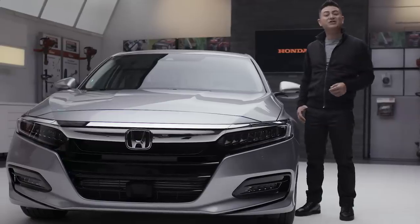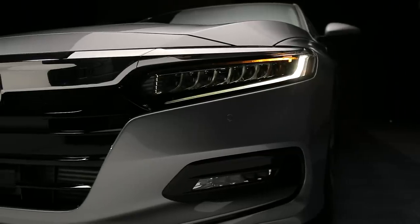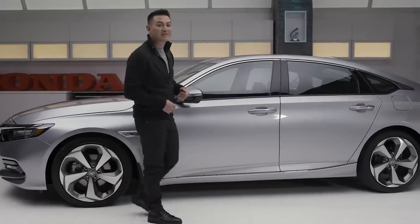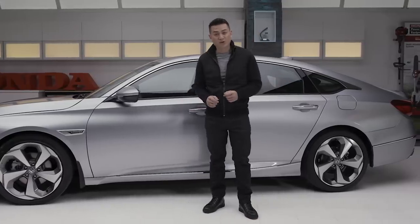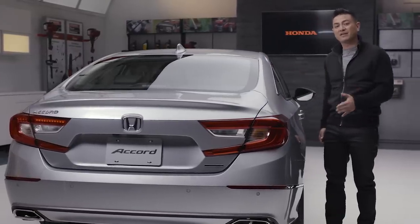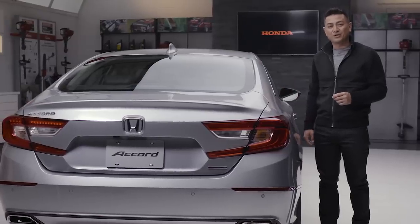Honda designers and engineers went back to the fundamentals of proportion on this one. The athletic stance almost gives you the impression it's ready to pounce. Long-standing Honda design principles are also at work with its low wide body, plus a longer wheelbase, lower overall height, wider body and wider wheel tracks. Shorter overhangs and a swept-back look with a visual center of gravity moved closer to the rear wheels gives you the impression the Accord is always in motion.